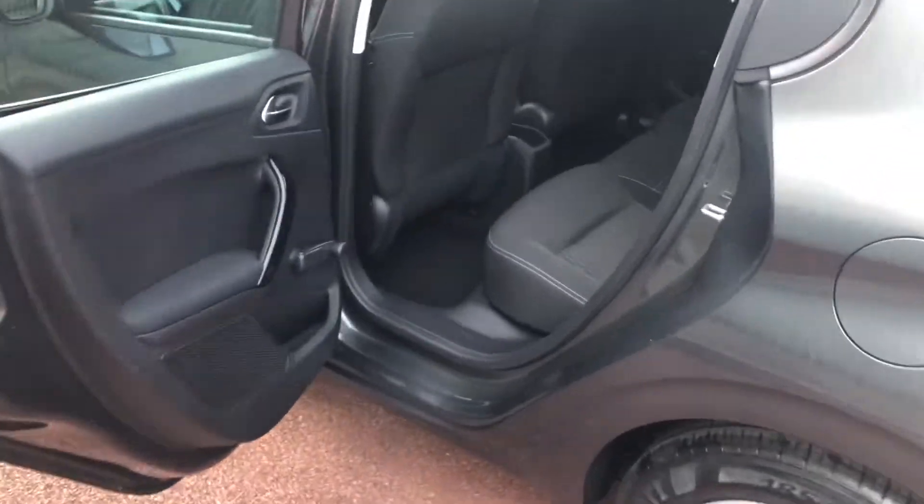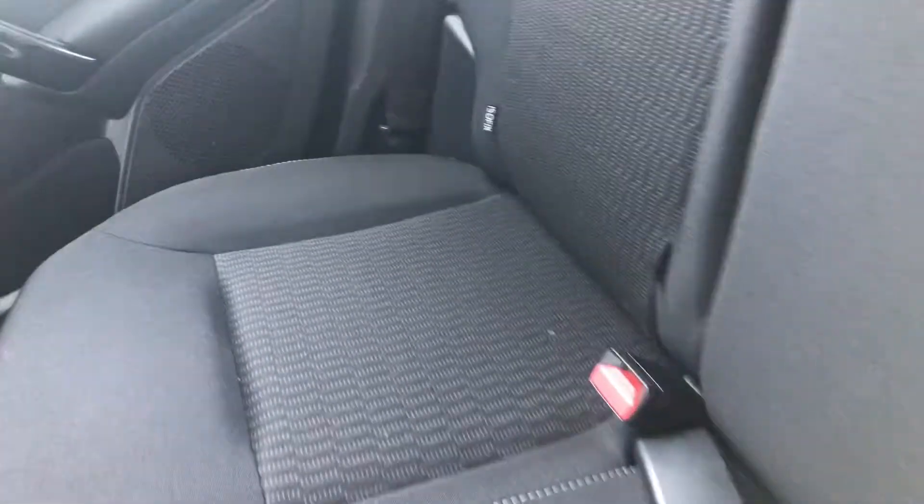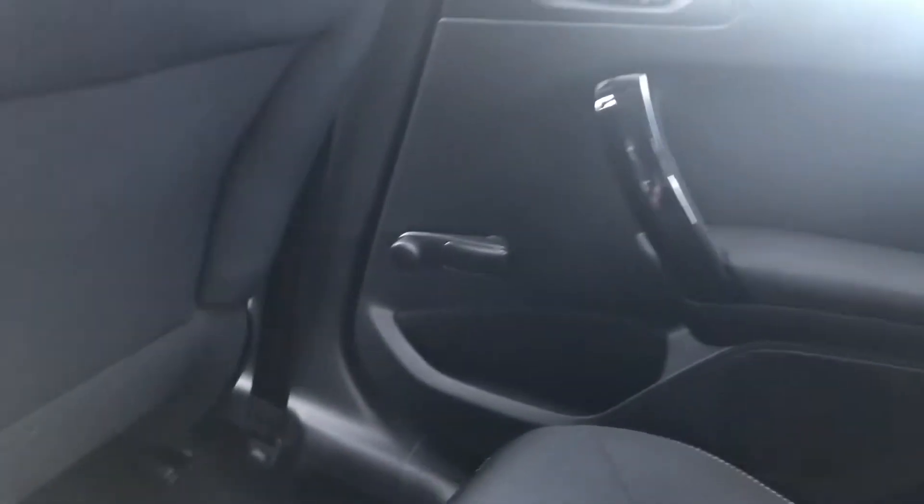Here in the rear you have what I like to call keep-fit windows — your children won't have a clue what these are. You also have two isofix mounting points as well as two rear cup holders.